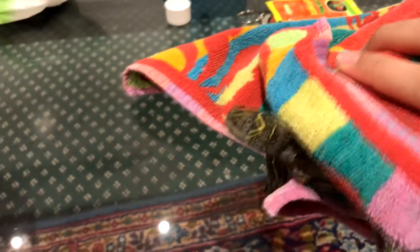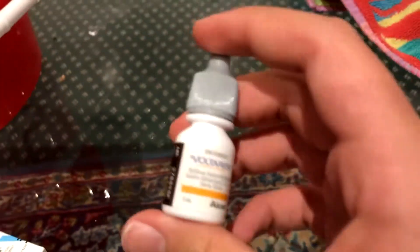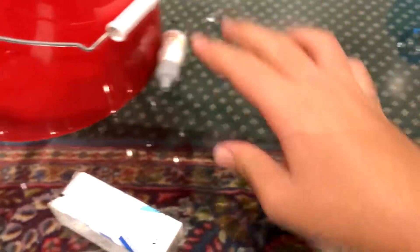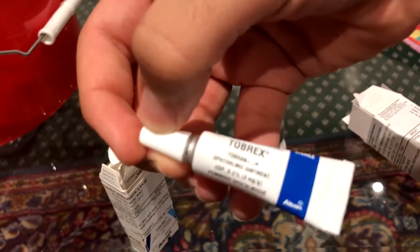So we went to the vet — it's like a special exotic vet — and the guy checked it out. First of all, the guy gave this — it's basically eye drops, they're anti-inflammatory. So first I put one drop in the left eye, and then we got antibiotics, and this one is a tube, it's a cream.